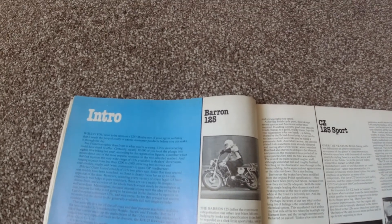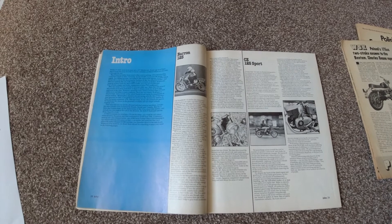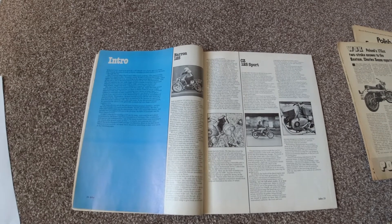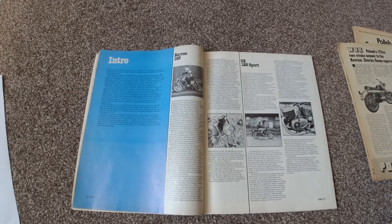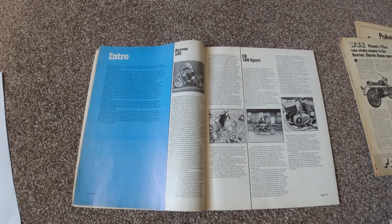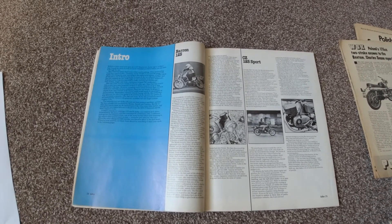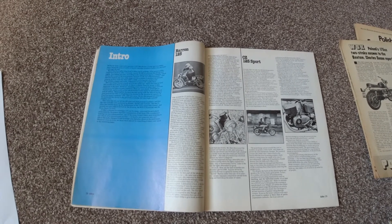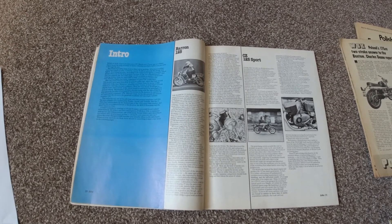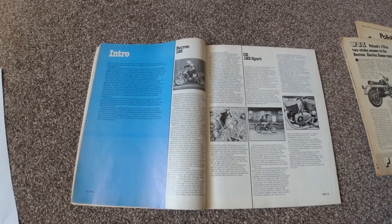Bike Magazine then tested the Barron and were rather scathing. The engine was okay if a little unrefined, as it still relied on pre-mix when the competition had moved to Posilube or equivalent, and it was mechanically noisy. The Polish running gear was criticized for its ride quality, and so too were the British forks. The brakes were still very poor despite supposedly being improved by the WSK factory before shipping. The electrics were appalling, with a series of issues over a very short period. The bike also suffered from corrosion on the chrome, the paint, and the front forks — nothing seemed to weather well.